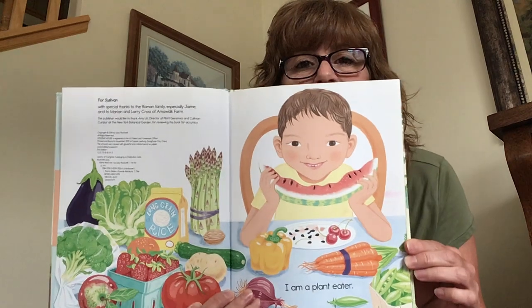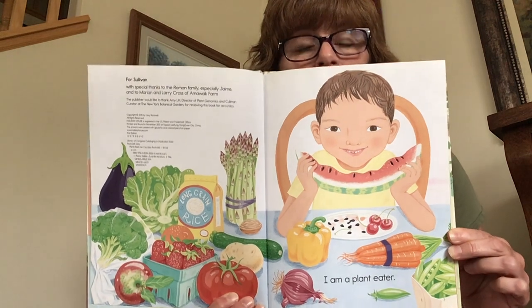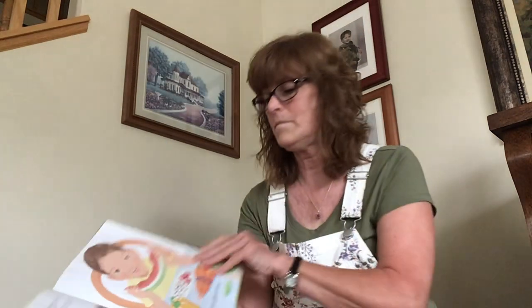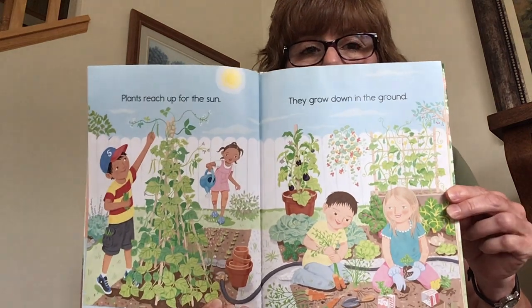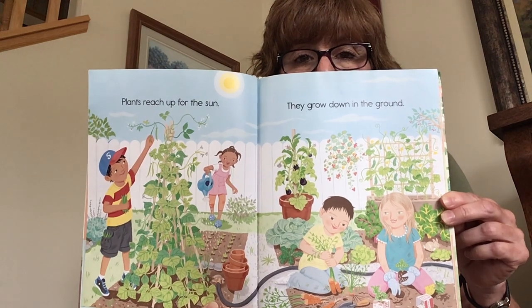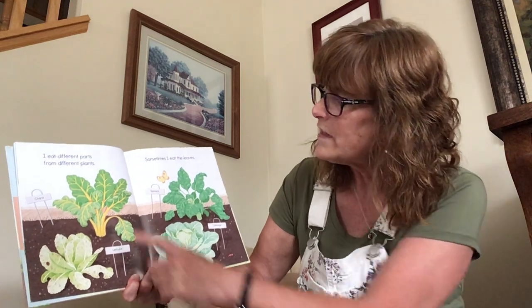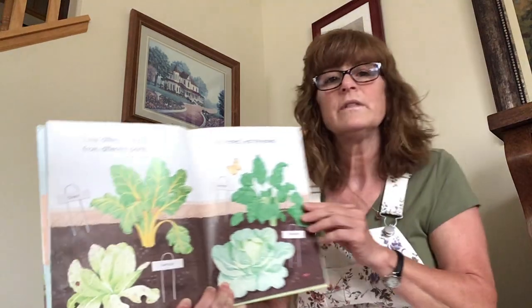I am a plant eater. I'm a plant eater too. Maybe you're a plant eater — I'm thinking you might be. Plants reach up for the sun and they grow down in the ground. I eat different parts from different plants. Sometimes I eat the leaves like Swiss chard, lettuce, cabbage, and spinach. That's where you eat the leaves.